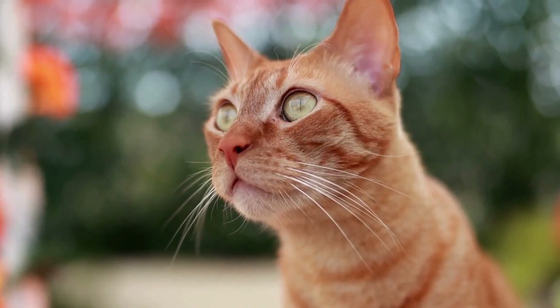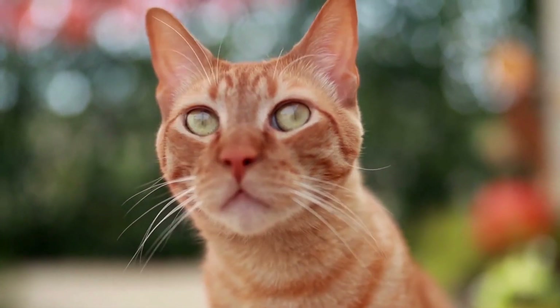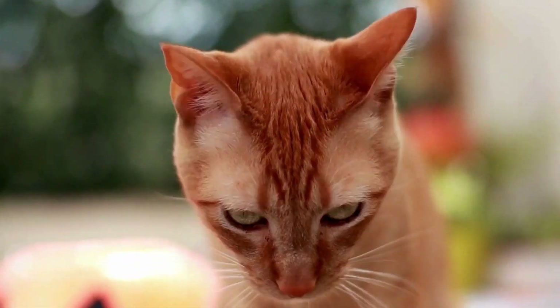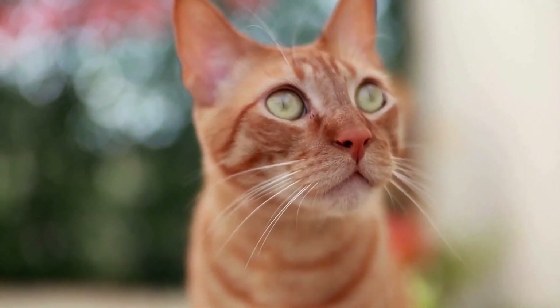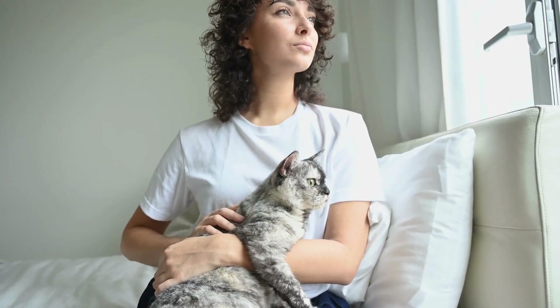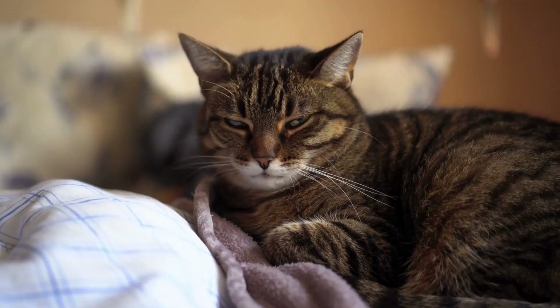Additionally, consider any special features or accessories that may enhance your cat's comfort and safety during travel. Some carriers come with built-in seat belt loops or straps to secure the carrier in a car or airplane seat, providing added stability during transportation. Others may feature adjustable shoulder straps or padded handles for easy carrying, especially for longer journeys.